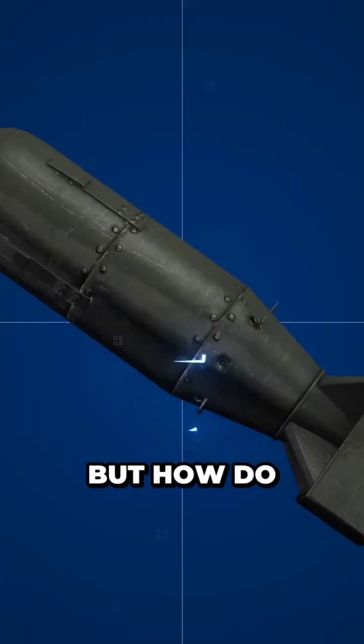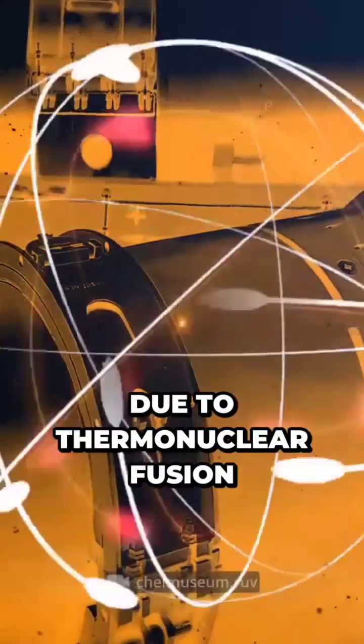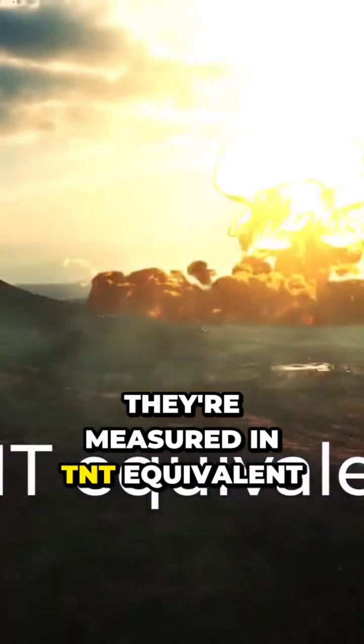To get the so-called nuclear explosion, a certain reaction must occur. But how do we launch such a weapon? In this explosive device, energy is released due to thermonuclear fusion. In the case of nuclear weapons, they're measured in TNT equivalent.